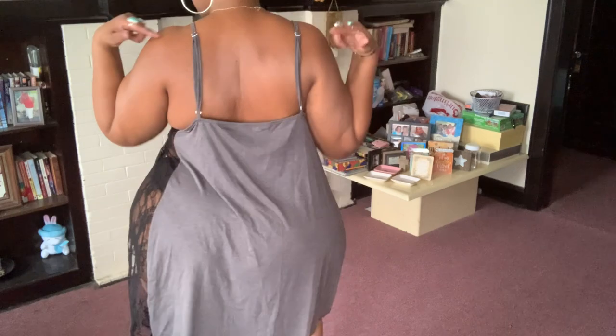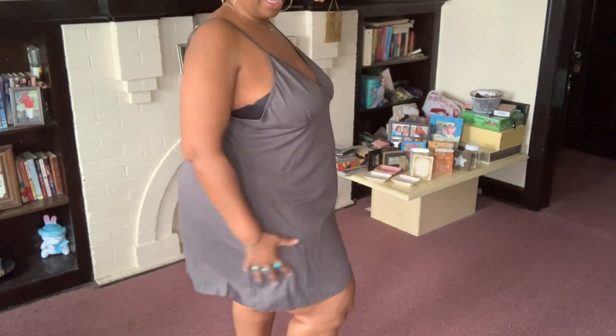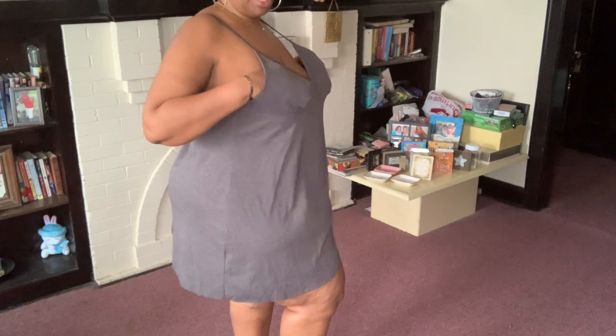You've got the lace down here, adjustable straps, and then on this side it closes up — it's solid. Again, for the bustier ladies, there's a lot of room.